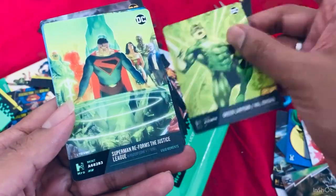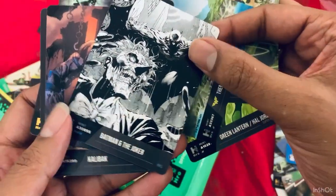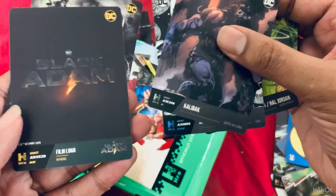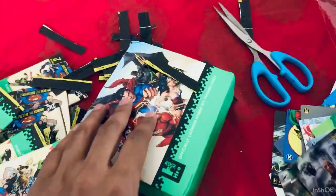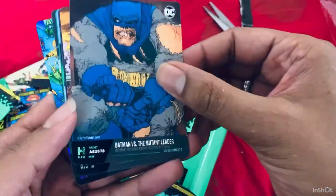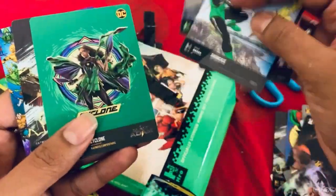Green Lantern Hal Jordan — oh yeah, iconic! The sketch card — wow, this is pretty amazing! Kalibak, Black Adam. Let's move fast. Frank Miller Batman — again. Nightwing — again, duplicate. Cyclone head-to-head, and New Gods.